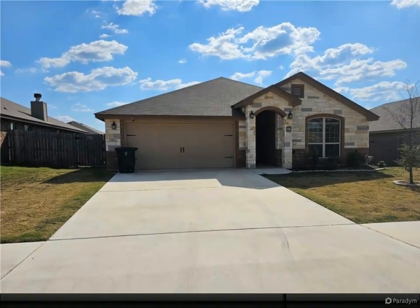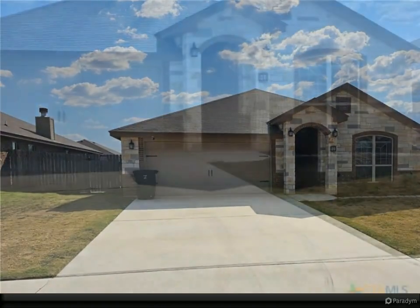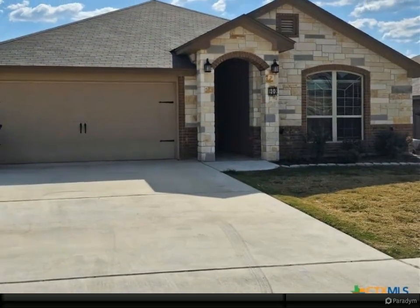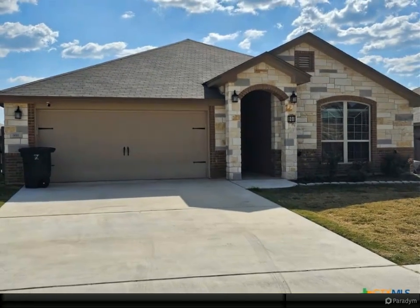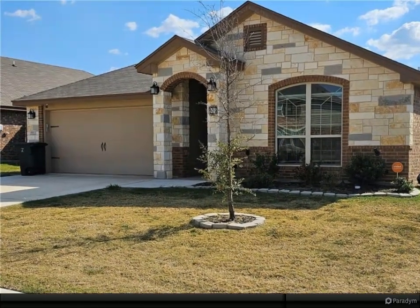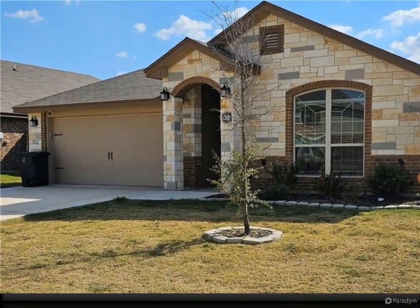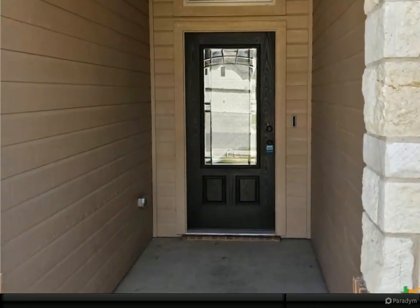Discover a great blend of space, style, and comfort in this beautiful four-bedroom, two-bathroom home, offering over 2,100 square feet of living space. Nestled in a quiet cul-de-sac, 900 Clanton Cove provides a peaceful retreat while being conveniently located near local amenities, schools, and parks.